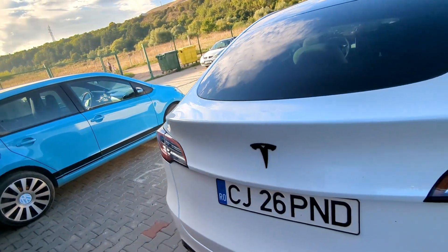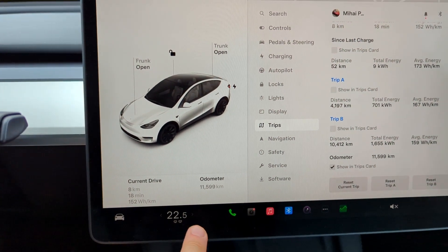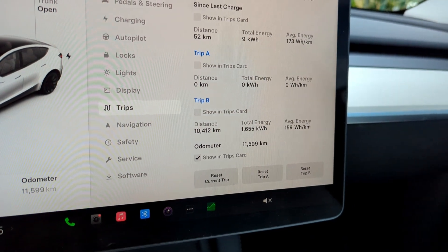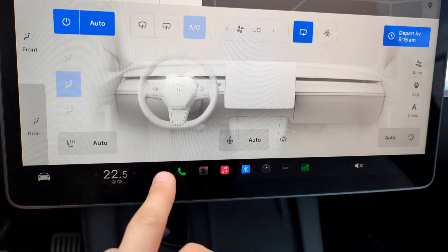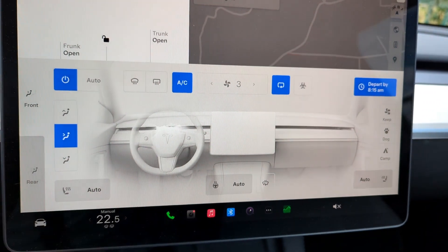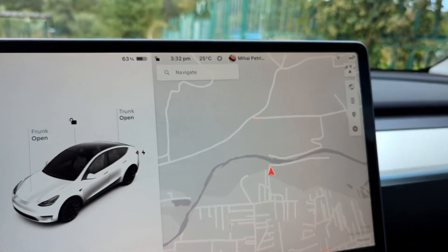Let's see which one wins. Here we are inside the Tesla. We're going to go ahead and reset trip A. Temperature is set to 22.5, manual fan speed on three with AC on, and we'll just leave it that way. Outside temperature is roughly 25 degrees.